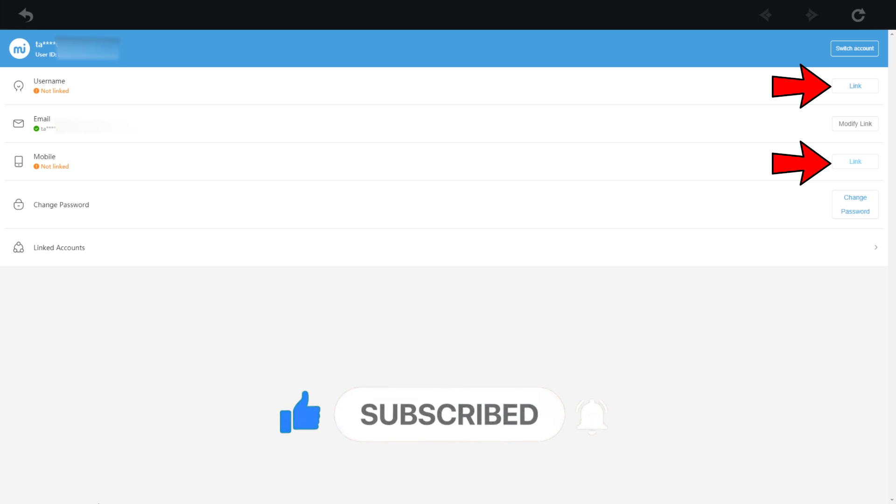And that's pretty much it for this message. I'm going to go ahead and link my username and phone number now.